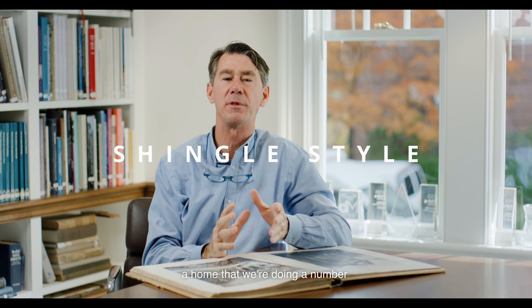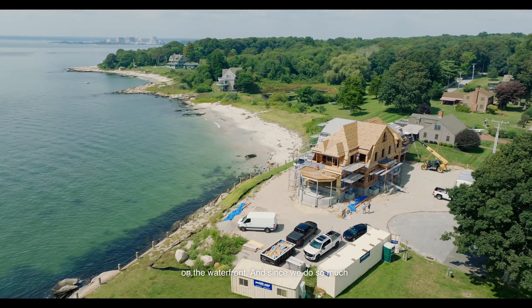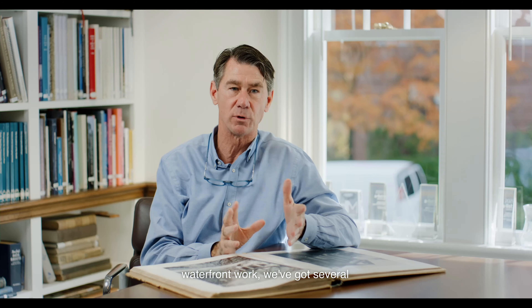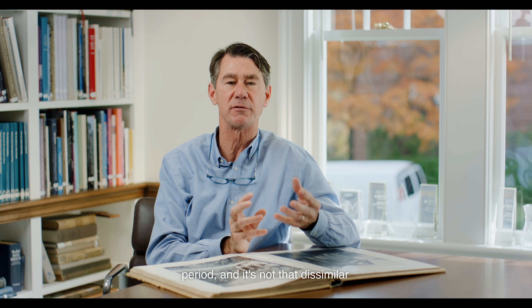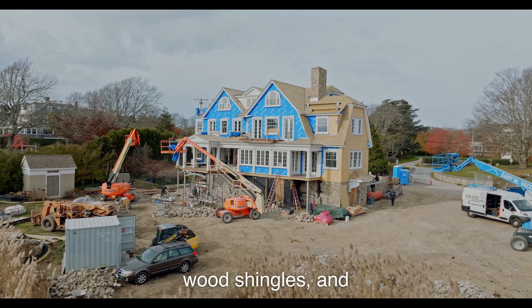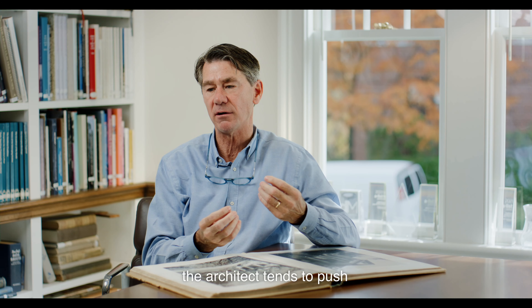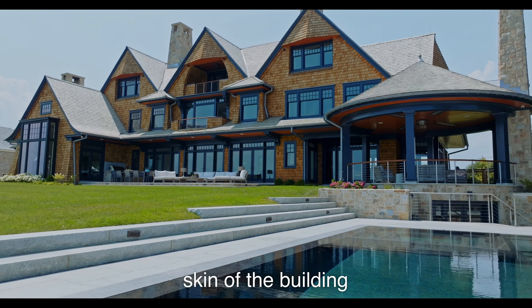Shingle style is a home that we're doing a number of now. It's very common on the waterfront, and since we do so much waterfront work, we've got several of these going. Shingle style is part of the Victorian period and it's not that dissimilar from Queen Anne, but it is characterized by an envelope wrapped in wood shingles.